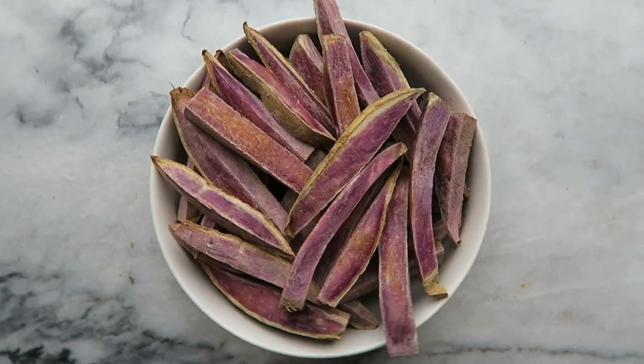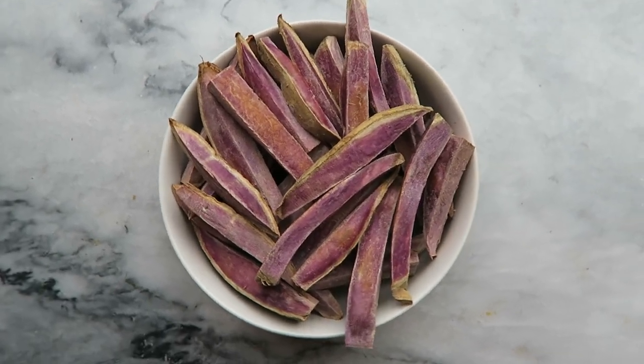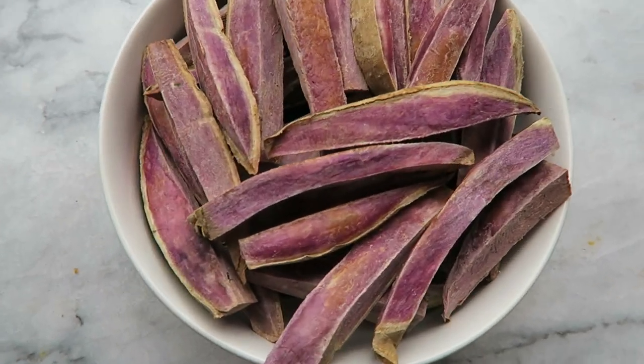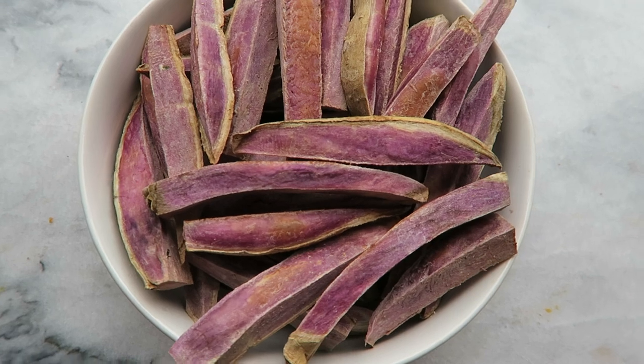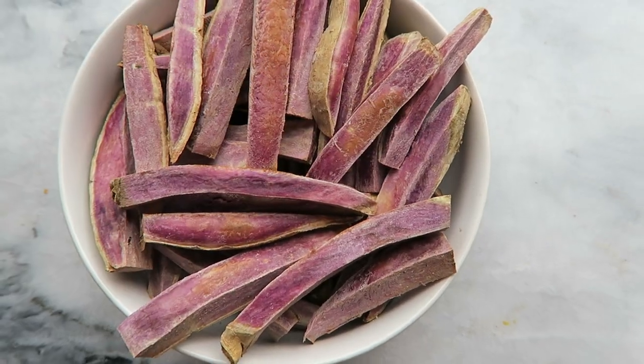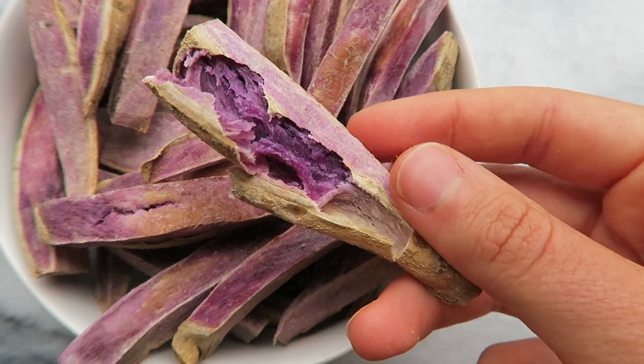The other part of dinner was this bowl of purple sweet potatoes. These are seriously so good — I didn't even need to dip them in anything. They're super sweet, and they kind of taste like vanilla on the inside. The potatoes themselves are even more purple on the inside; I broke one open to show you guys just how vibrant it is. It's seriously amazing.